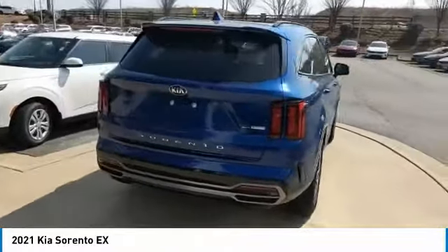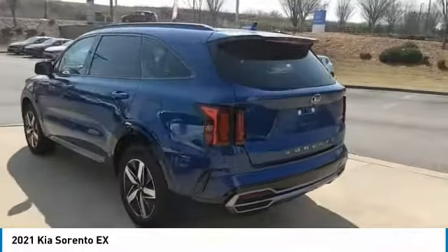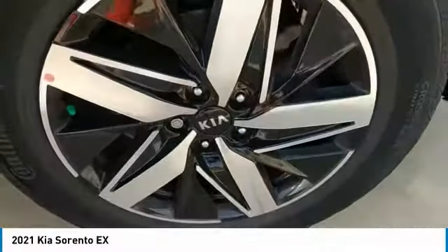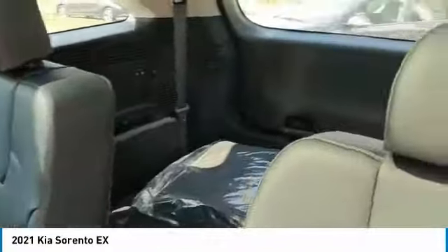Here are some of this vehicle's great options: aluminum wheels, heated side mirrors, traction control, remote keyless entry, fog lights, mirror memory, remote trunk release, FWD, headlights auto off, security system. Your new ride is just a phone call away.